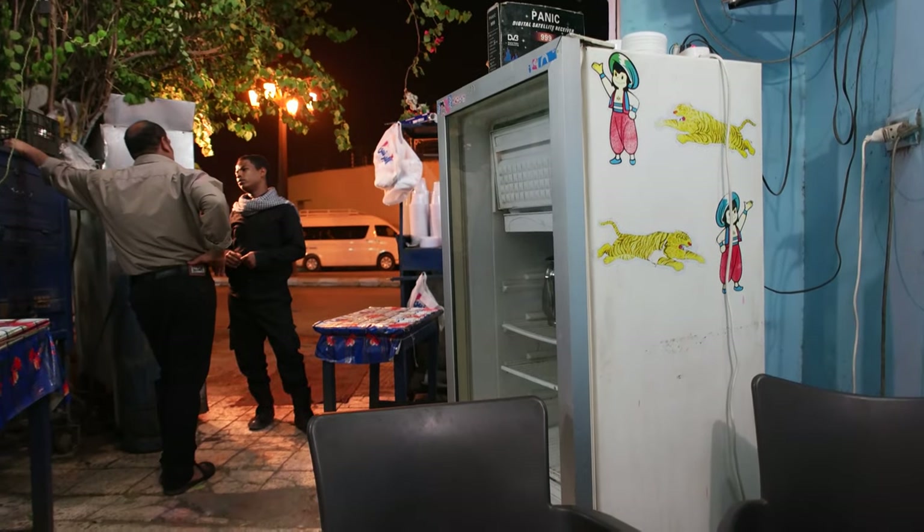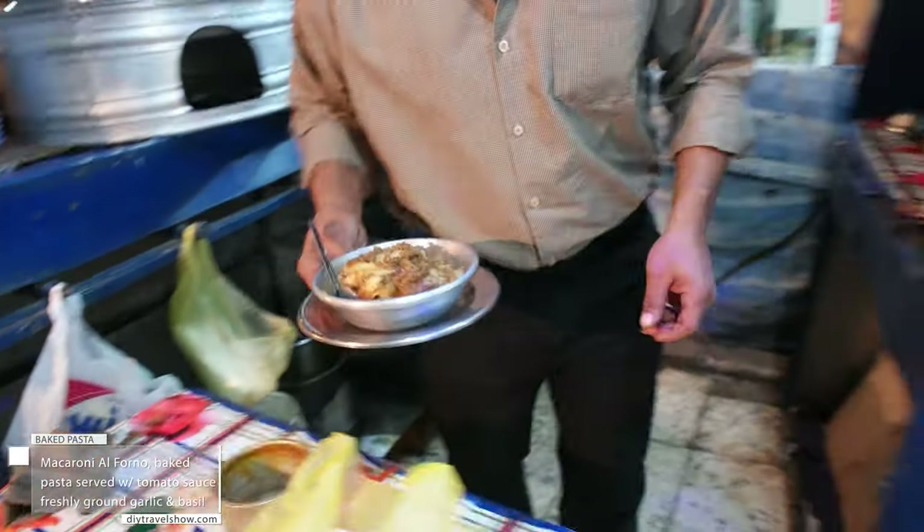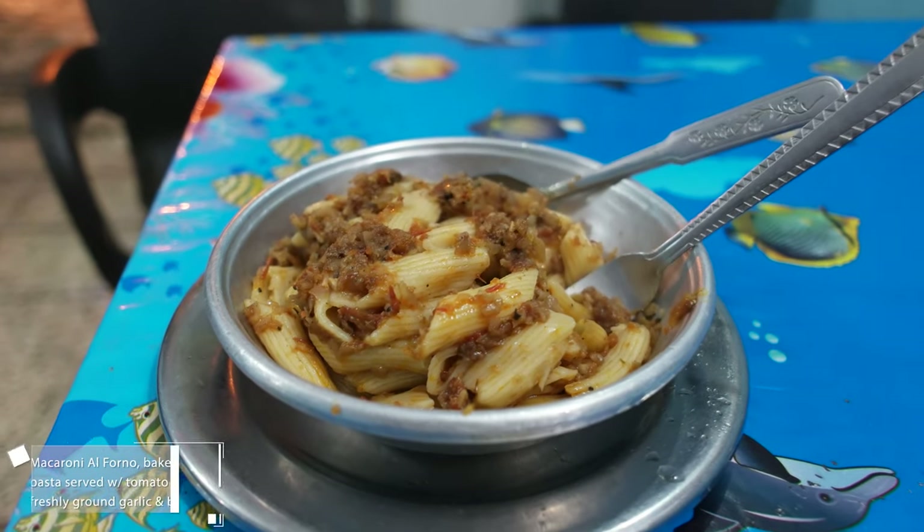For those of you who need to fill up, let's eat some local food. Don't worry, we will keep the cost down. For only 75 cents you can enjoy Macaron Alfano, which translates into oven-baked pasta.